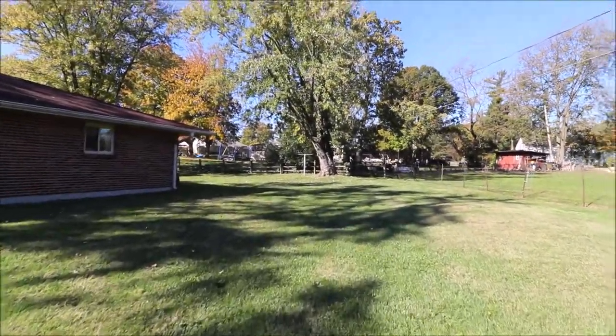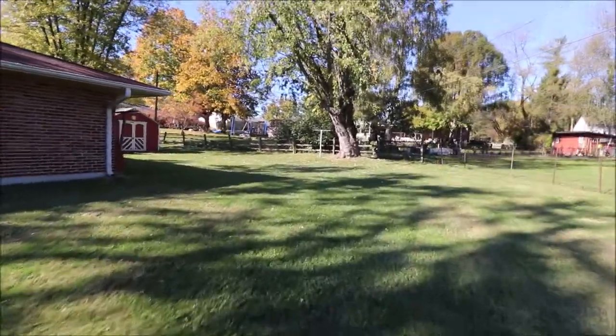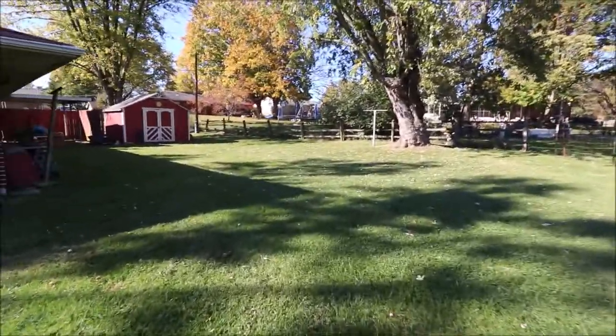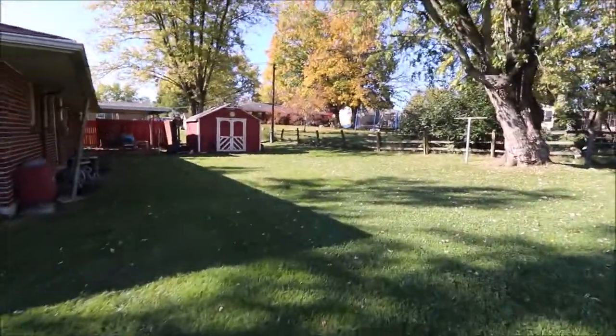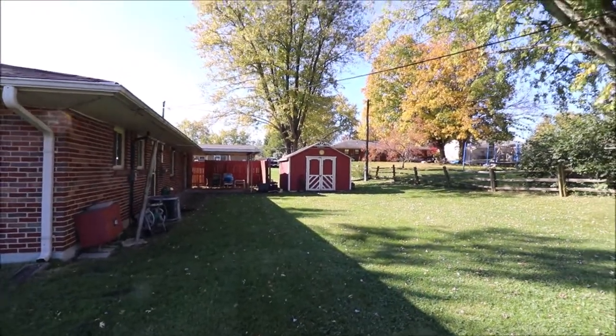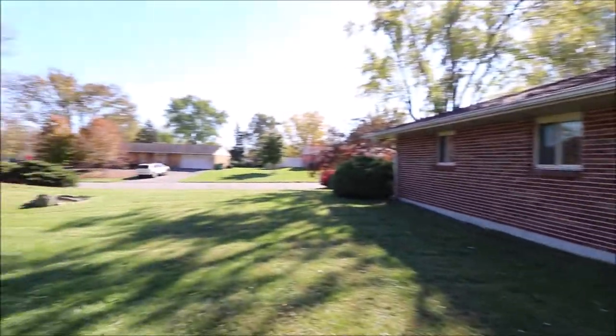Thanks for watching. If you have any questions about this home or if you'd like to see it in person, feel free to give me a call or give your realtor a call — I'm sure they'd be happy to show you this house. Affordable, yes — we do have some updates that need to be done, but it's priced way under market value for you to do the things that you want to do to it. Thanks for watching.